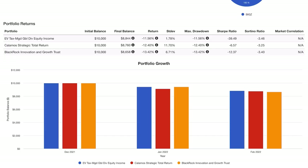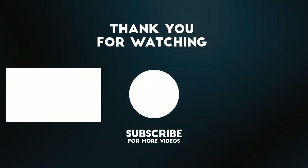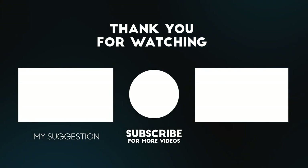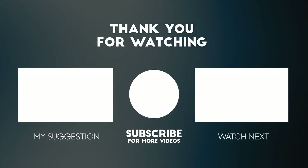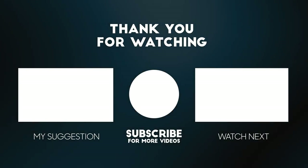So there you have it, guys — those are three very different and unique closed-end funds. They might not have the absolute best total returns, but they have very interesting strategies. And depending on your needs as an individual investor, one of these might be a perfect fit within your portfolio. That's going to do it for the video — hope you guys enjoyed. If you did, I appreciate a like on the video. Go ahead and subscribe and I'll see you guys in the next one.